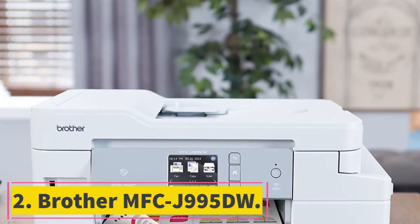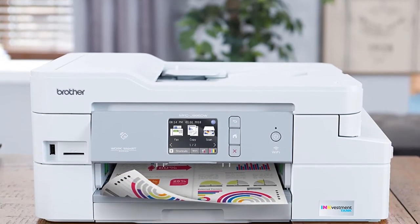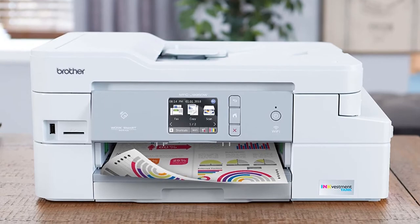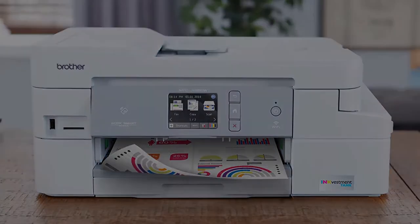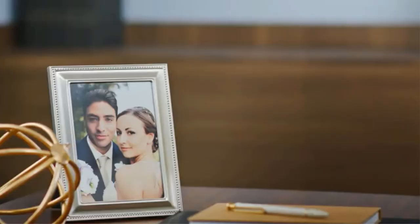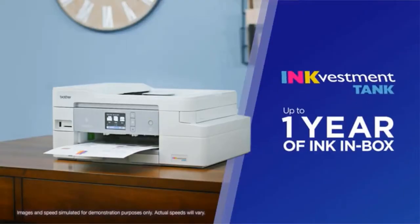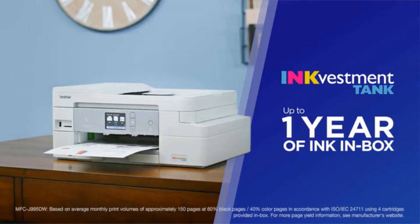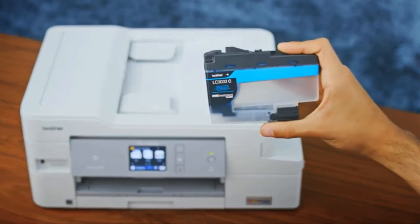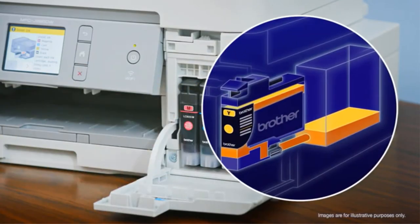At number 2, the Brother MFCJ995DW. This is our budget pick for the best small business printer and one of the best printers for small offices and home offices. In addition to the low initial cost, it comes with INKvestment ink tanks, which provide up to one year of ink at a monthly average of 150 pages — that calculates to about 1,800 pages per tank.